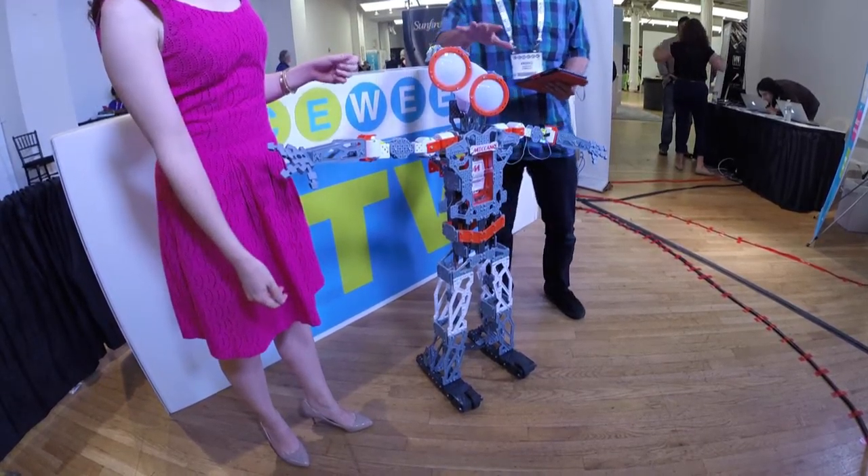Hi, this is Rebecca Levy with CE Week TV and I am here with Andres Garza from Spin Master with — I don't even feel like he needs an introduction — Meccano.